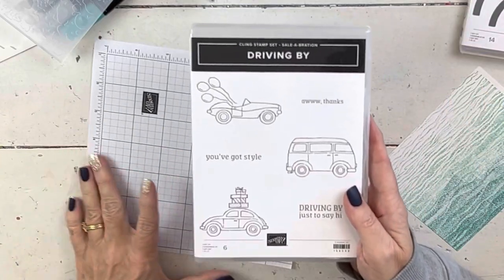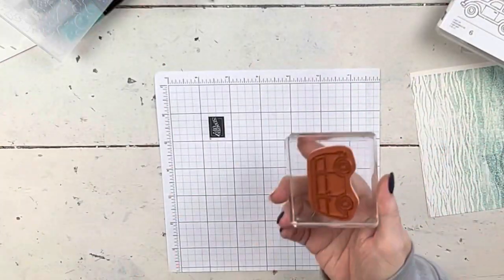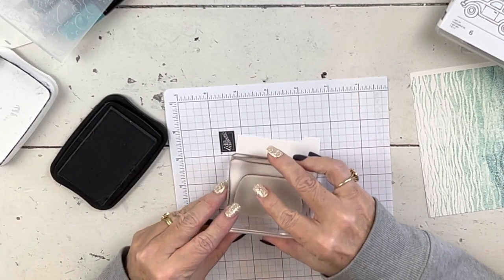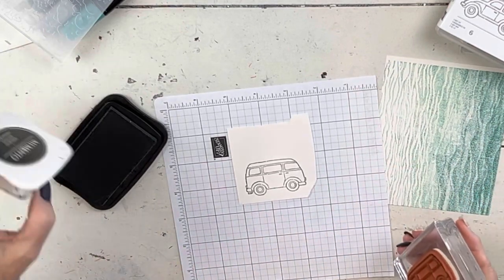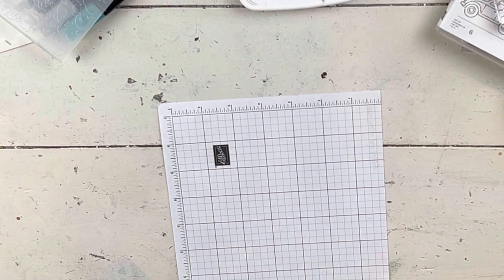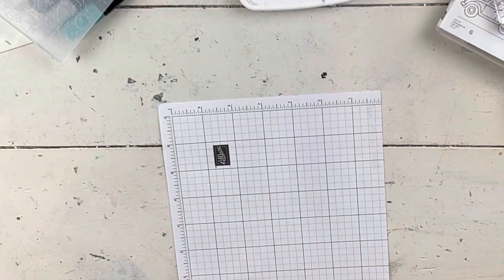This is the free Celebration set called Driving By. So I pulled out the combi van — the little VW van. My daughter's always kind of wanted one of these in mint green, but we don't have a mint blend, so that's why it's not mint. I just stamped it and this is on shimmery white cardstock, which is kind of a vanilla tone. I'm gonna let this sit and dry for just a second.